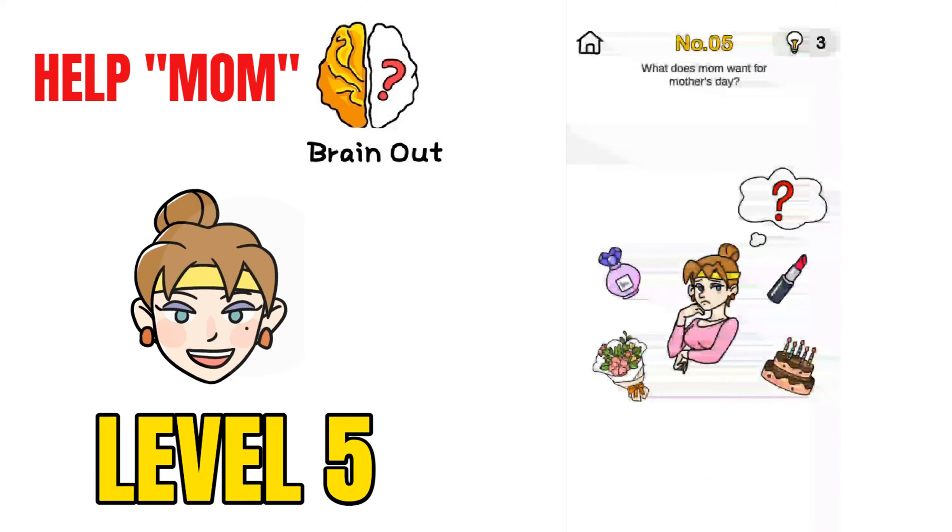Now on to challenge number 5, What Does Mom Want for Mother's Tray. Just remove the question mark and give these hundred dollars to the mom, and she is happy.